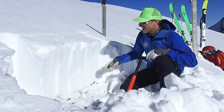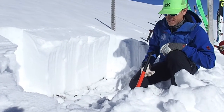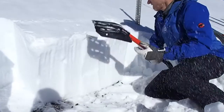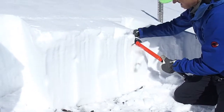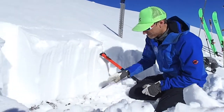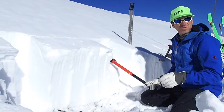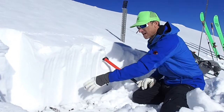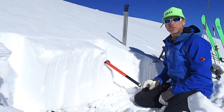Since we've got this column dug out, we're going to go ahead and whack on it and see if we can get any results out of this pit here. So again, we've got a pretty well consolidated mid pack here but not much of a weak layer on the bottom in this specific location. If you can find these areas that are missing that older October snow, these can be the more stable snowpacks that we're looking for.